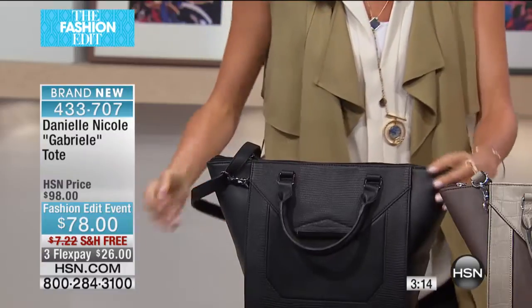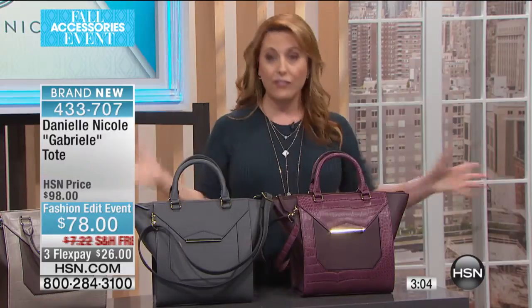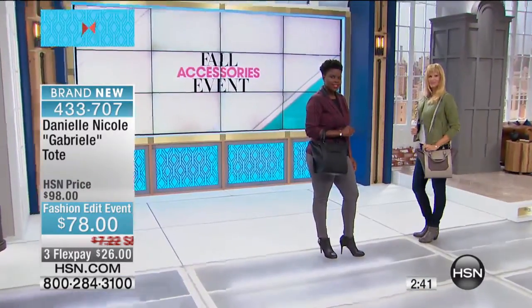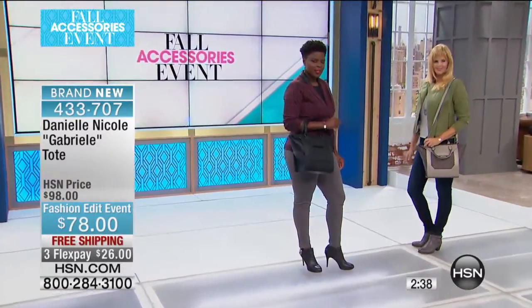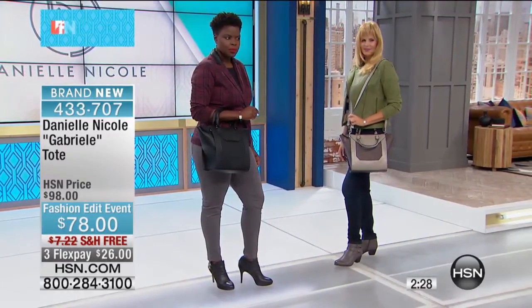The solid gray is the most limited, so if you want that one, it's going to sell out first. On my first show with Danielle, we sold out every single bag. I have to be honest — I'm a big fan. Everything sold out and it really exploded from there. She's one of our top designers here at the network and in high-end department stores all over the country. But you're not going to get the prices here at HSN at department stores — free shipping and $26 flex pay for this bag. It's also a $98 bag, and this particular style is exclusive to HSN.